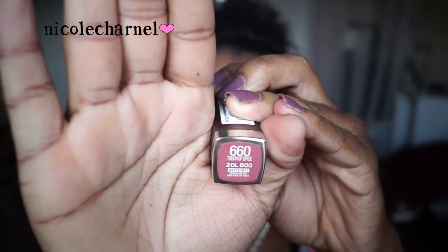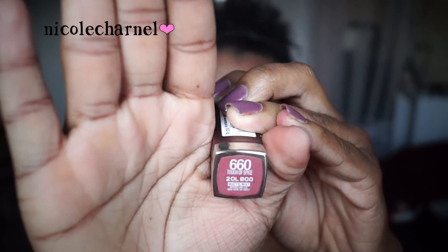I only picked up three colors. I'm just going to go in order of the numbers on the packaging. The first color is Touch of Spice, and like I said all of these are matte. This is what Touch of Spice looks like and I'll just swatch it on my hand.